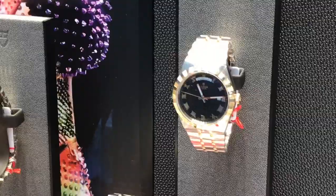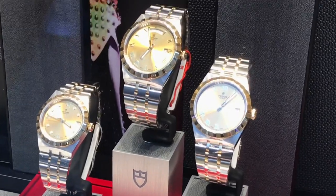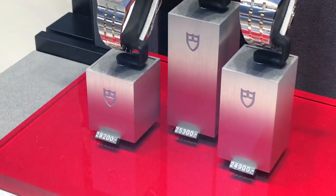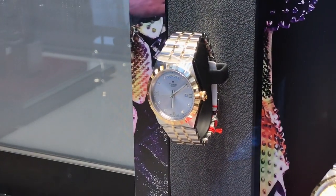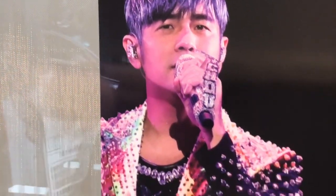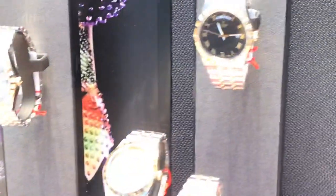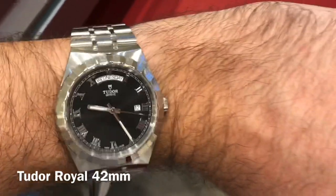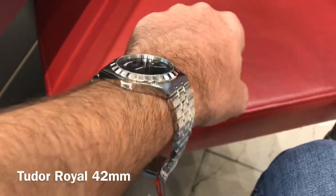Inside it's not too interesting — it uses ETA movements, the 2824 and 2834 for the day-date versions. There are a lot of two-tone versions and four different sizes: 41mm being the biggest, 38mm, and a couple of smaller sizes for the ladies. There's a pop star association here which is also not too inspiring, adding to this image of a rather flamboyant, possibly effeminate execution on a very retro kind of watch which has a bit of a Rolex vibe from when they were doing those integrated bracelets — the Oyster Quartz.